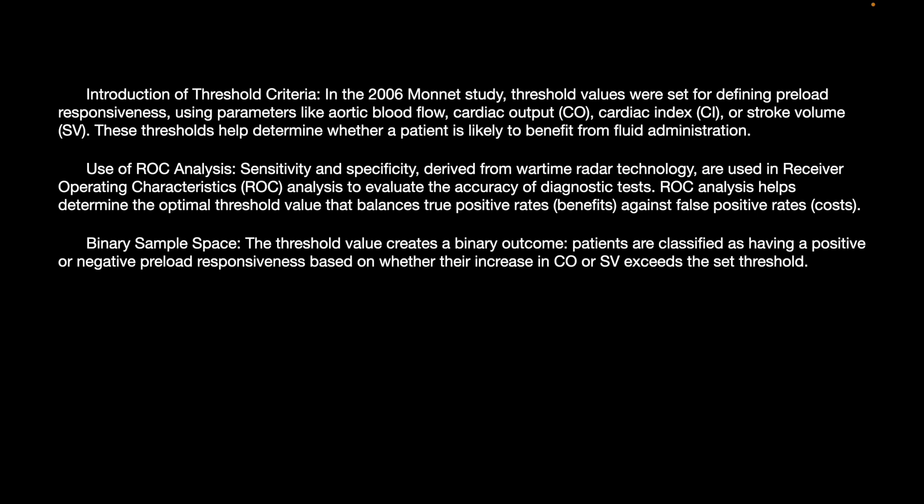Binary sample space: the threshold value creates a binary outcome — that is, either the patient is volume responsive or not — based on whether the increase in cardiac output or stroke volume exceeds a particular threshold.